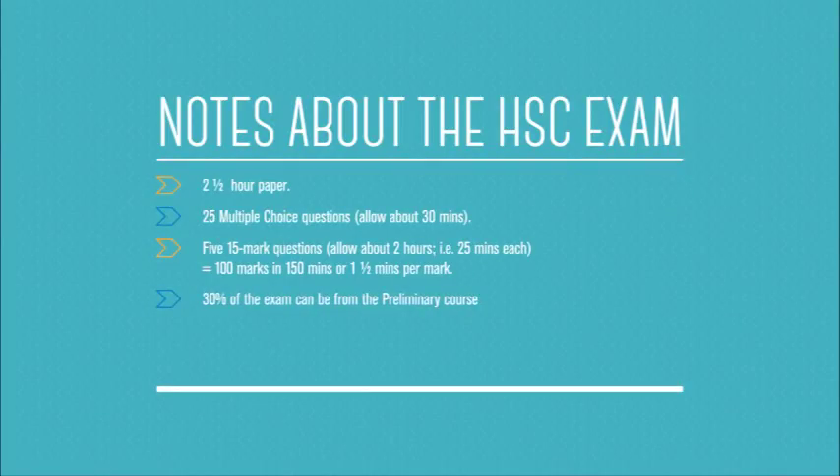30% of the exam can be from the preliminary course. So if you're a student who moved into the general course late, you might go back and do some more work from the preliminary course to make sure that you don't forget some of that work.